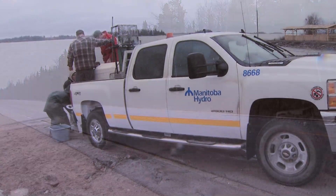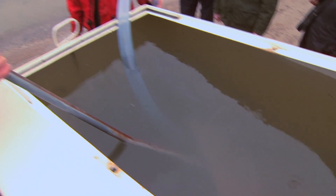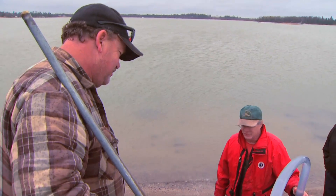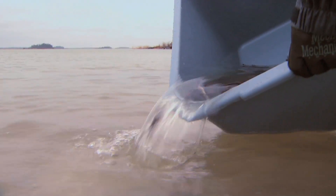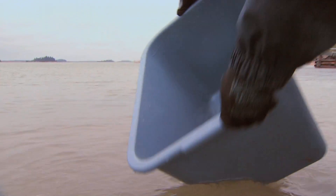Recently Manitoba Hydro supported research that took place in an area called Sea Falls. About 90 juvenile fish were collected and 70 of those juveniles had pit tags, which was an indication to us that these were fish stocked from this program that had survived the stocking procedure in the last few years — so it's very exciting.